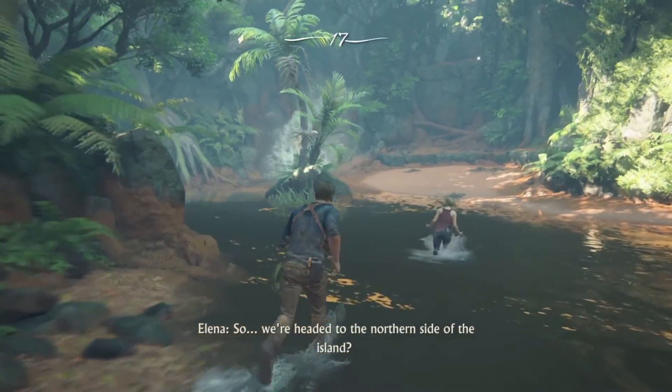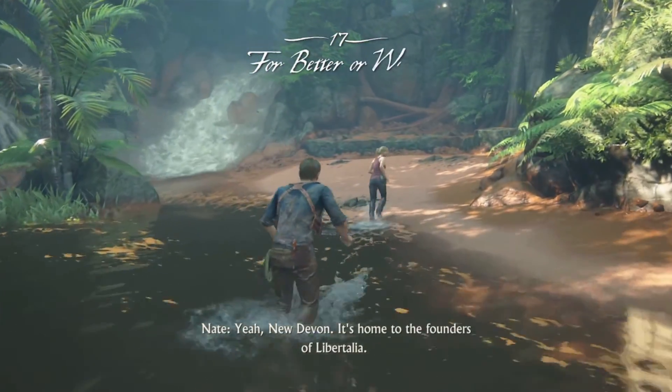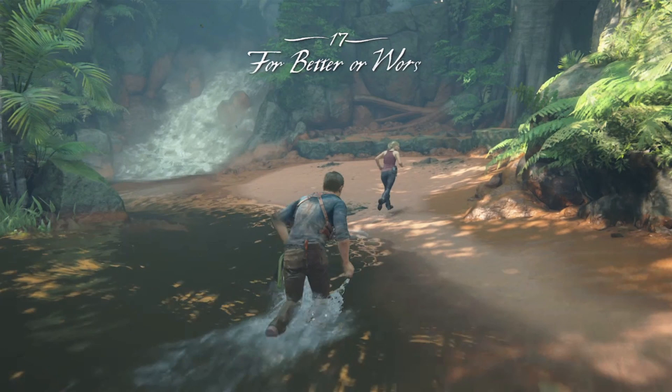So, we're headed to the northern side of the island? Yeah, New Devon. Home to the founders of Libertalia. I'd like to thank y'all for watching episode 21 of Uncharted 4: A Thief's End. More episodes are coming soon. Please like, comment, and subscribe. I'm out. Thanks for watching, y'all.